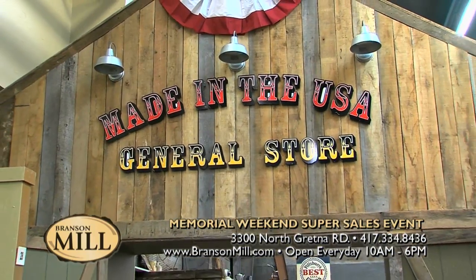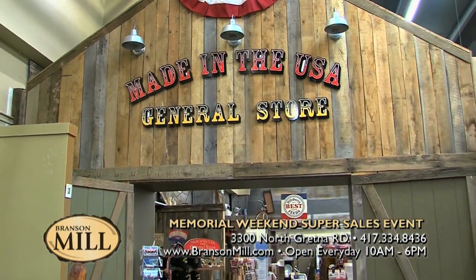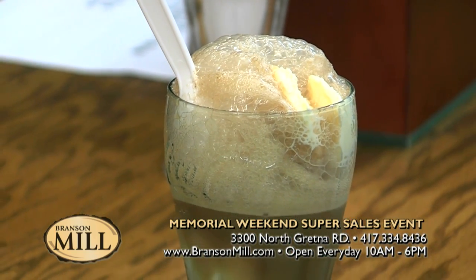Also, while you're in here, you don't want to forget to go down to the Made in USA General Store where you can get an old-fashioned root beer float. They're yummy — I've had several of those. They're so good.